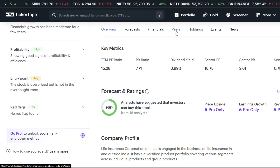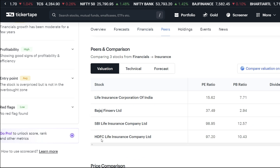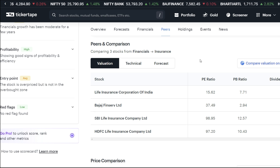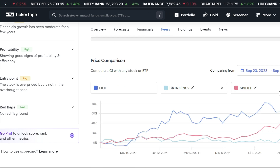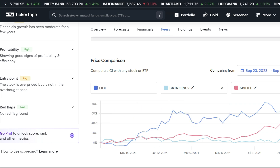We are talking about peers — SBI Life Insurance and HDFC Life Insurance Company Limited. Looking at price comparison sector-wise, LIC has given very good returns here compared to its peers.